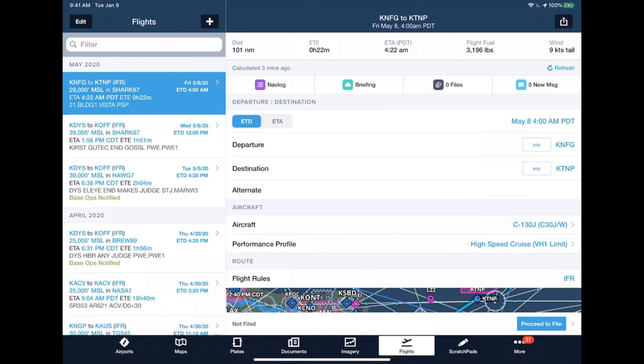That in a nutshell is filing with ForeFlight. It's a simple process — though we went slowly through it, you can definitely get a flight plan filed within a minute and a half if you need to push fast.